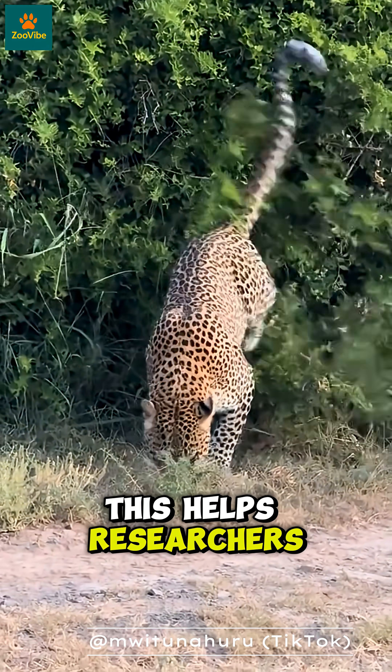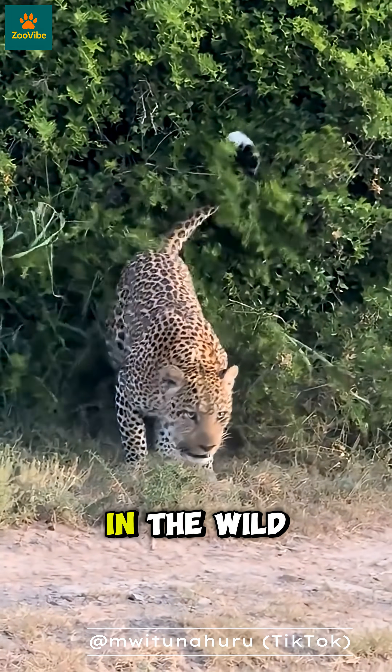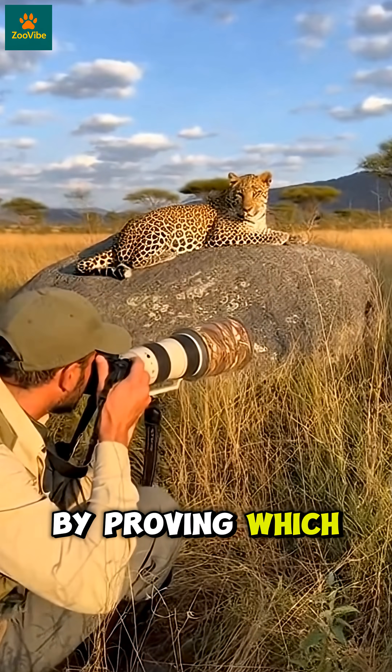This helps researchers track leopards, protect them, and study their behavior in the wild. It also helps stop illegal hunting by proving which leopard is which.